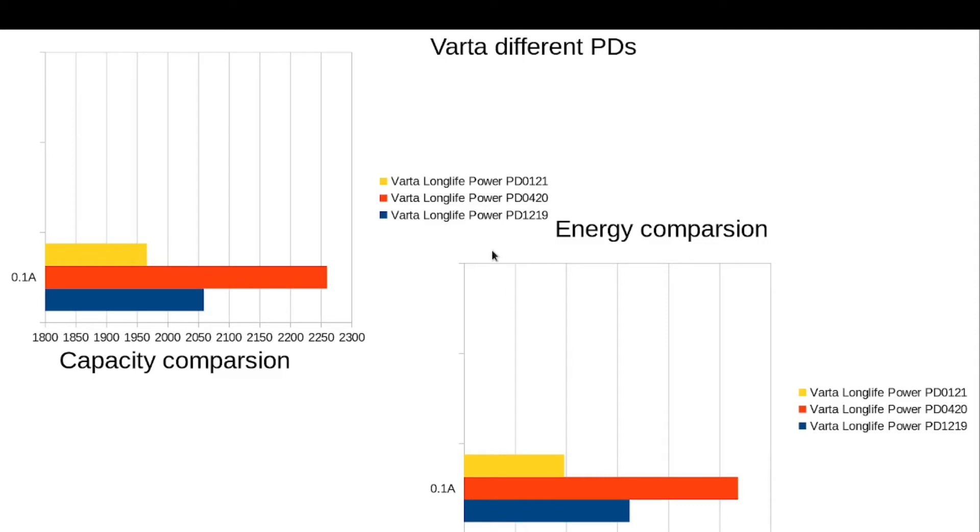Let's take a look at the results. We have capacity graphs on the left and energy graph on the right. Here we have exactly the same batteries but with different production dates. The first one from December 2019 and April 2020 give good expected results — the older battery performs worse and the newer battery performs better. But for some reason the newest one, from 2021, performs even worse than the oldest one.